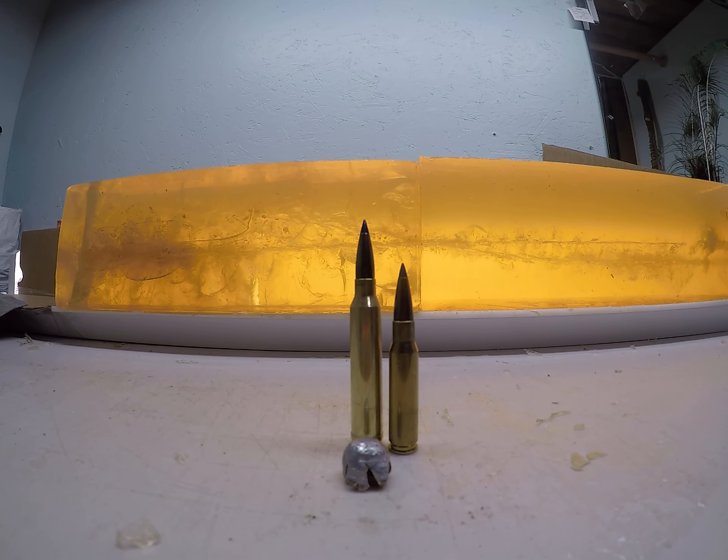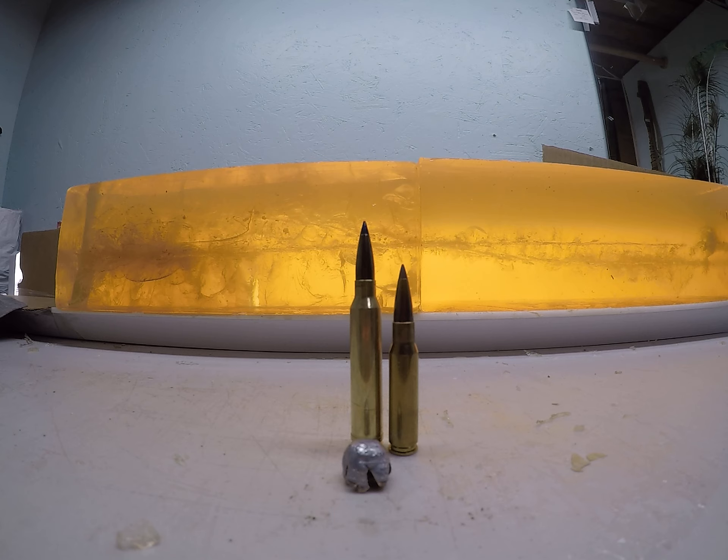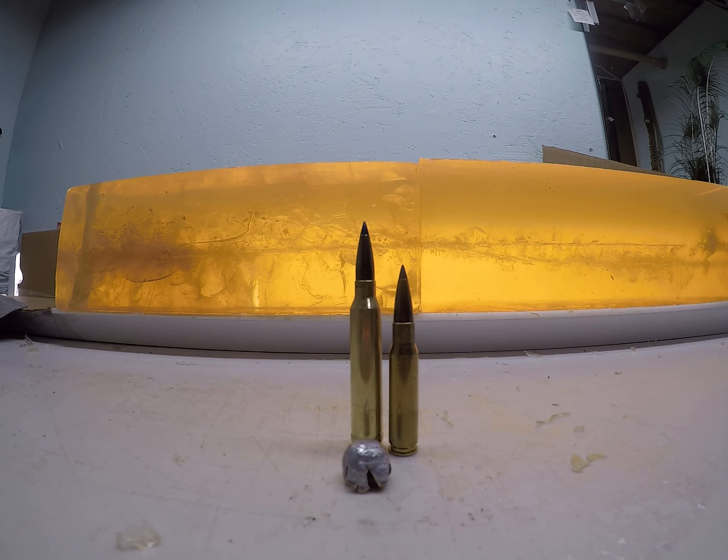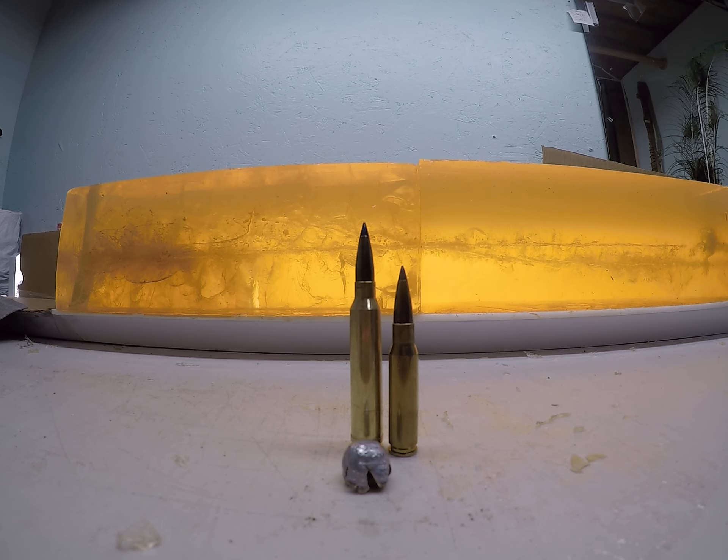Going over the gel blocks here showing what the 175 grain 30 caliber Federal TLR did in ballistics gel. It was a little too dark out — the chronograph wasn't taking readings — so I shot this without the chronograph. Most of the bullets I've tested at this range on the high end velocity have been right around 3,000 feet per second; on the low end, right around 1,900. I will chronograph them one of these days and come back and fill in the description with those velocities.